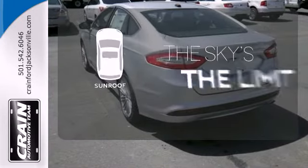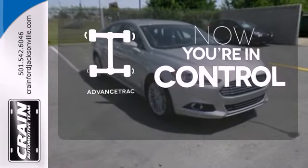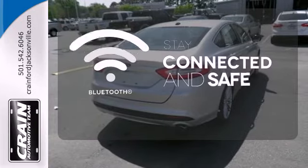Get your daily vitamin D by opening up the sunroof. When roads are slippery, stay calm with Advanced Track. Bluetooth wireless technology keeps you in command and in touch.